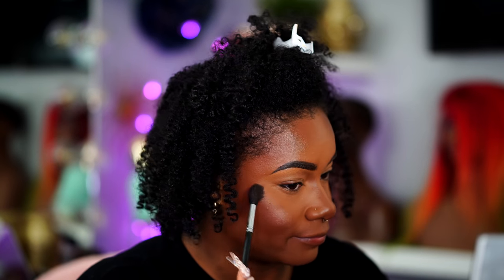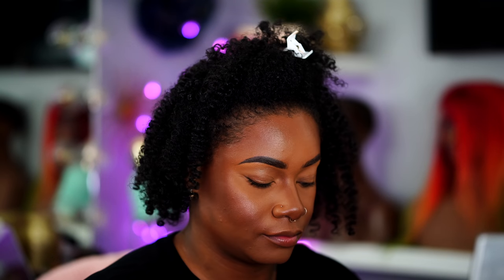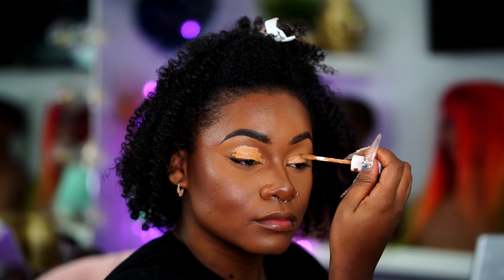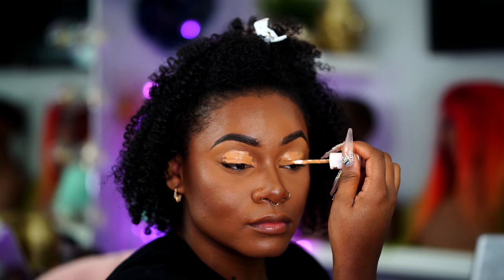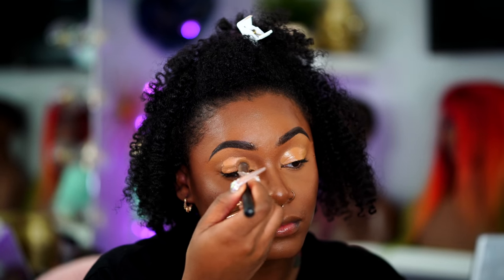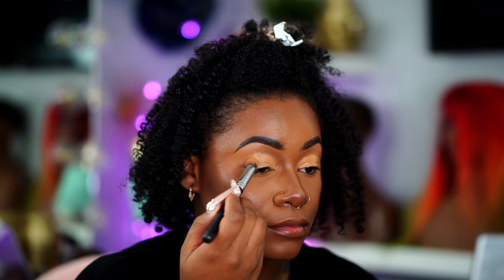Then I'll spray my face with my Morphe setting spray. Then I go in with my Bobbi Brown highlight — I believe it's in Pink Glow or something like that. It's just the most natural highlight ever; it's so bomb on my skin tone. Now I'm going to be doing my eyes. The eyes are going to be fairly simple but still give us a little bit of an oomph. I'm going to go in with that same Fenty concealer in 360 underneath my eyes for brightness, and use that as our eyeshadow primer.